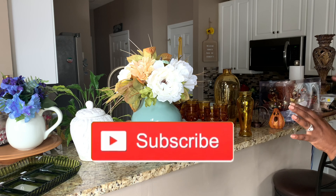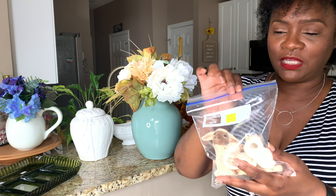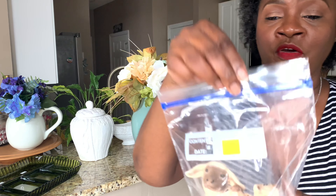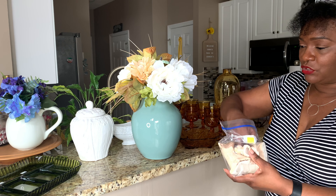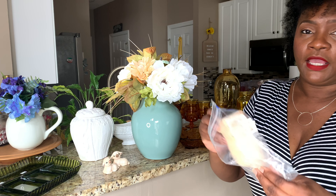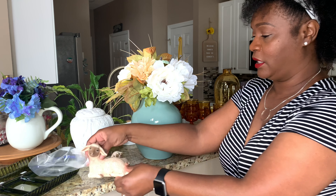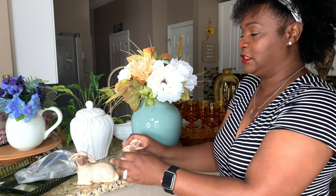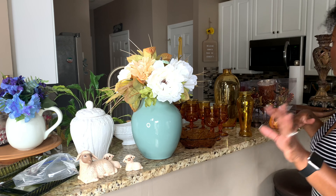The next item is not really fall-themed. I paid $1.47 for these three pieces. Taking it out — they look like little lambs: a mother lamb and two baby lambs. I got these to go in a nativity scene, which I think would look really nice.